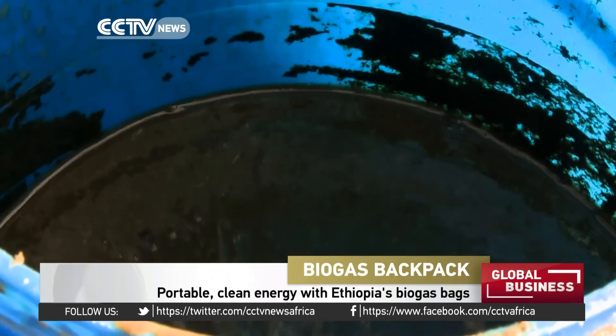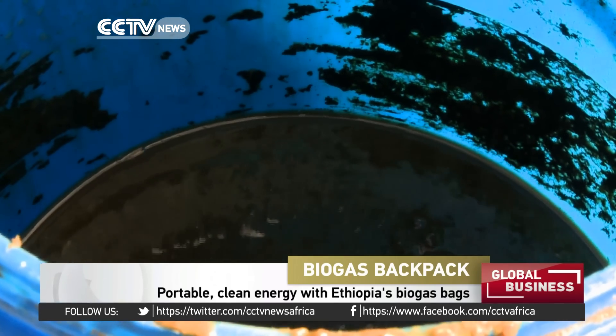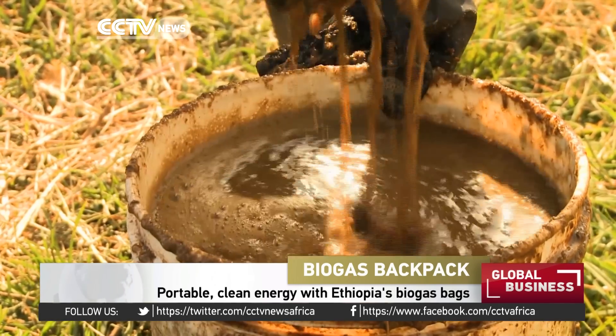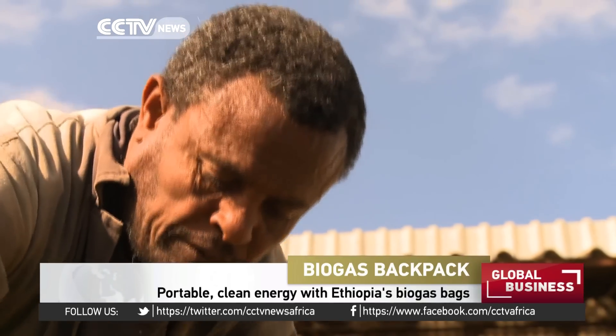Every morning, Emeleu Legese feeds cow dung and water into this biogas system. Biogas, usually methane, is produced by the fermentation of organic matter.